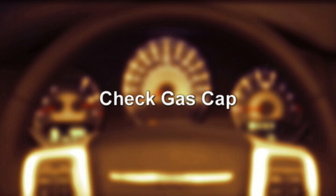If this occurs, tighten the fuel filler cap properly. If the problem continues, the message will appear the next time the vehicle is started. See your authorized service center as soon as possible.